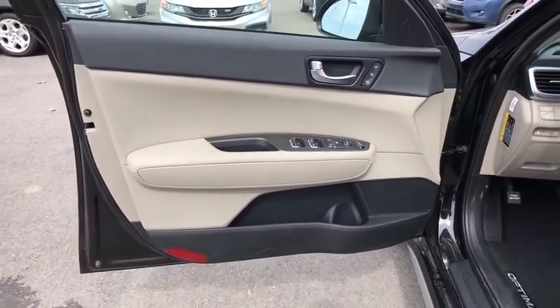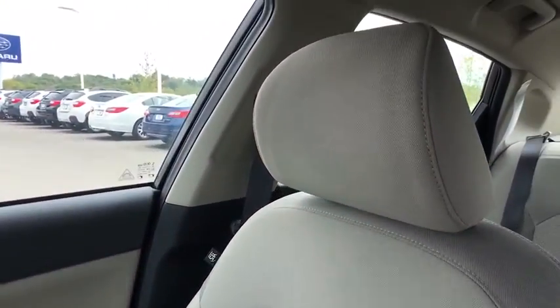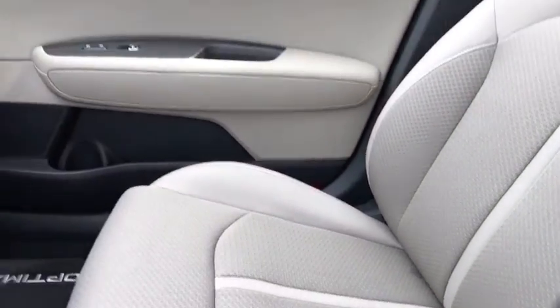Adjustable steering wheel. Aluminum wheels. Cruise control. Four-wheel disc brakes. Keyless start. Hard disk drive media storage. AM-FM stereo radio. Rear defrost. Front wheel drive.